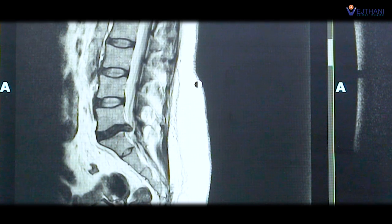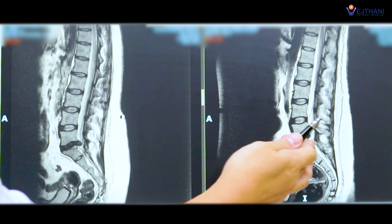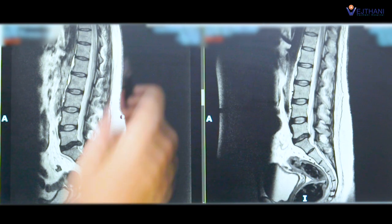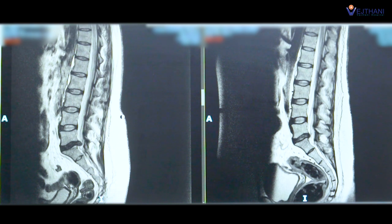That is why the patient had serious pain running down to her legs — this is the image before the operation. Here is the image after the operation. As you can compare, this is the same disc, but the herniated part has disappeared because we removed it. After the operation, the nerve is free.